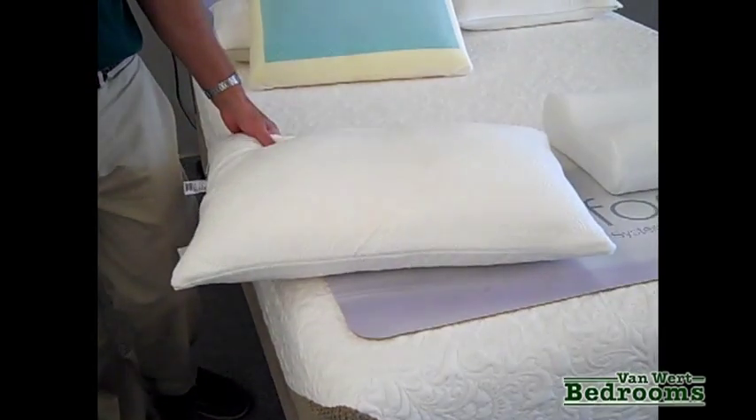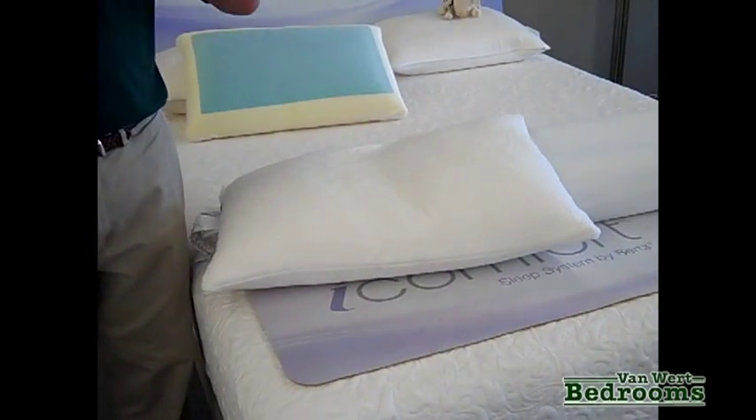Tempur-Pedic has created a new pillow that has been very effective to address the issues of shoulder aches, neck aches, and headaches, which is a pinching of the nerves in the neck.